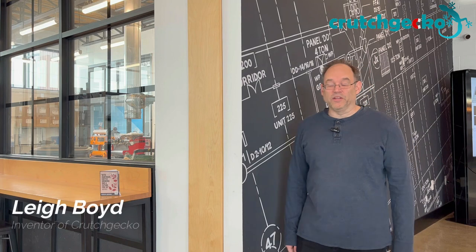Hi, my name is Lee Boyd and I'm the inventor of Crutch Gecko. It's a deceptively simple invention consisting of magnets and wrist straps. It may not be obvious how many benefits this can bring you. Here are the top 10 Crutch Gecko features which help crutch users transform their clumsy crutches into a versatile tool which helps make everyday life easier and safer.